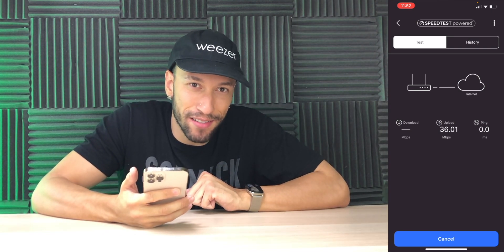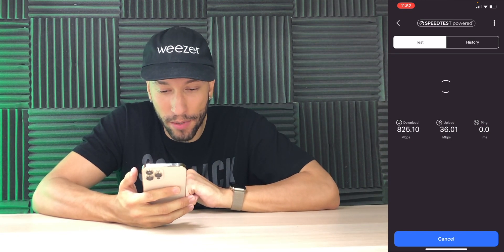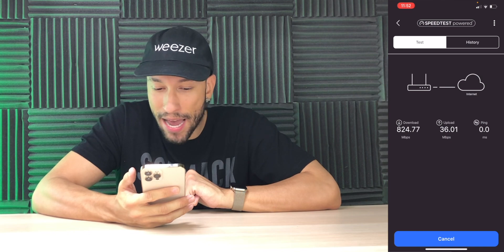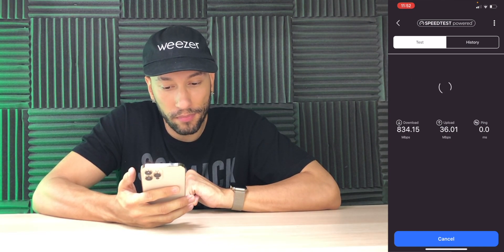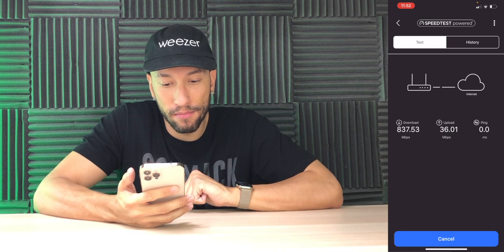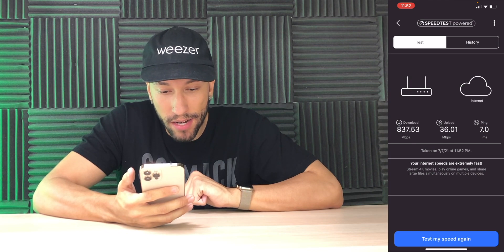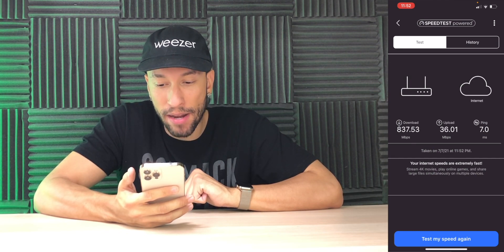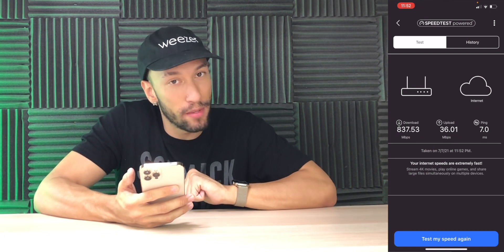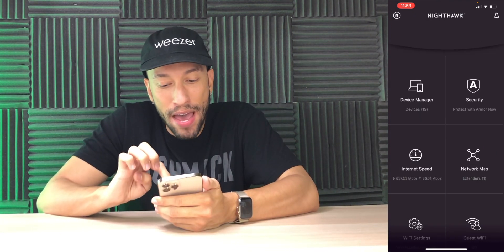It is what it is — that's just the best I can get in my area. The ping is usually pretty low. Running the speed test, we got 837 Mbps down, 36 Mbps up, and a 7-millisecond ping. Definitely not too bad — the app even says your internet speeds are extremely fast, at least on the download side.